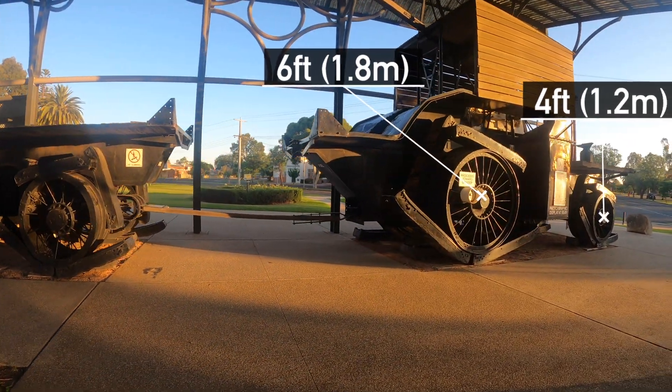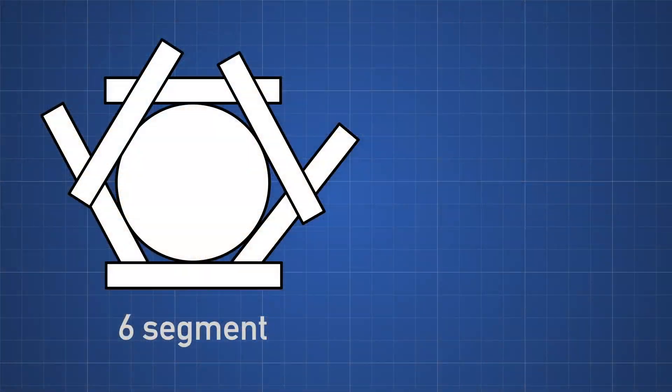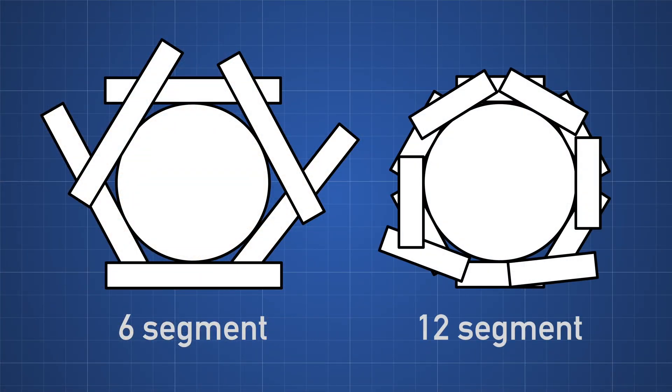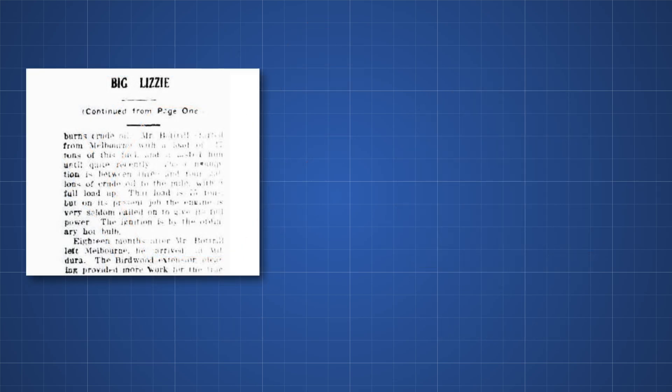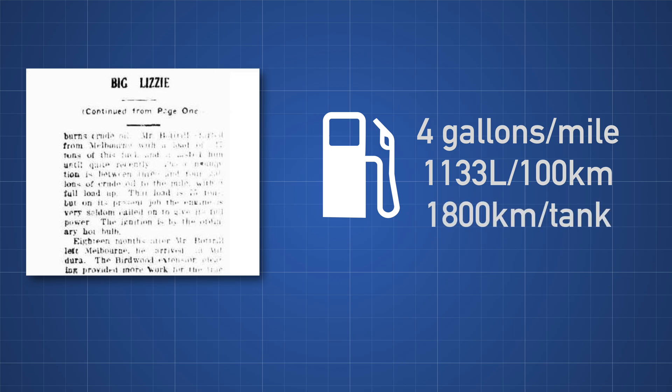The wheels were solid steel: the larger wheels being six feet in diameter, the smaller four feet. But due to the wheels being six segments instead of the earlier design of 12, there was too much load on the bearer cables above 1.6 km/h, making that the effective top speed — sadly only half the design speed. Fuel economy was quoted as four gallons per mile when carrying 80 tonnes — that's 1,133 litres per 100 kilometres — giving a total range of about 1,800 kilometres on a full tank, presumably more economical when not fully loaded.